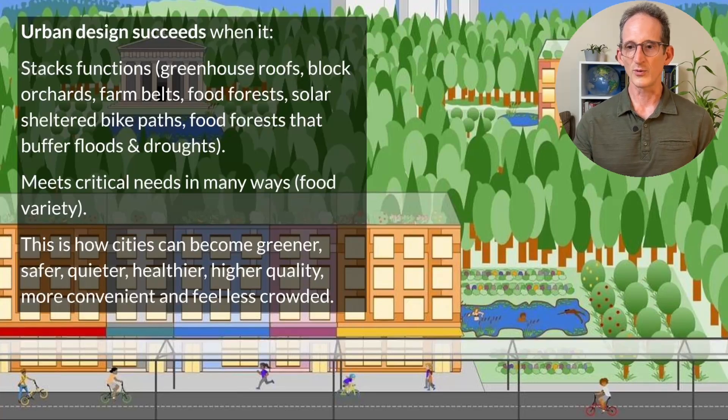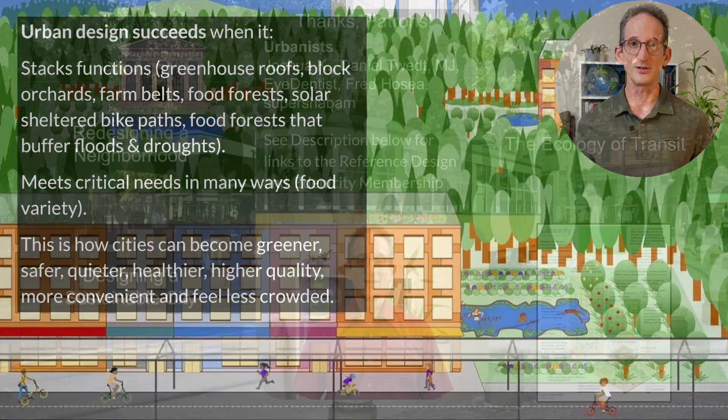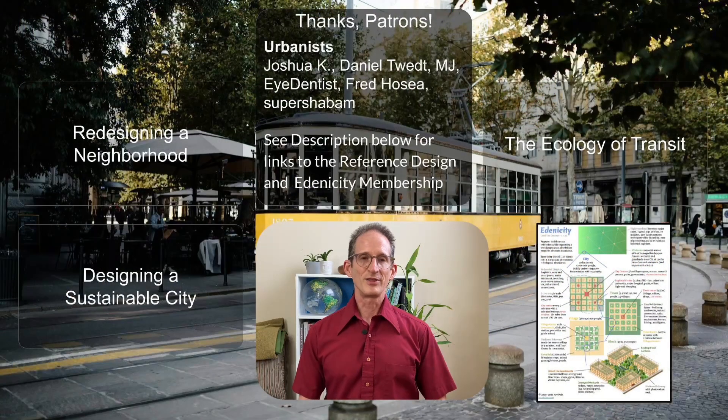By intelligent use of quantitative reasoning in conjunction with ecological insights and biomimicry, cities can become greener, safer, quieter, healthier, higher quality, more convenient places to live, and as a result, feel less crowded. Here are those episodes I promised, and thank you so much to our new members on Patreon for helping to make Edenicity possible. Take care, stay green, see you next time.